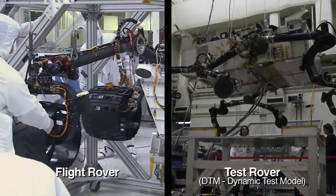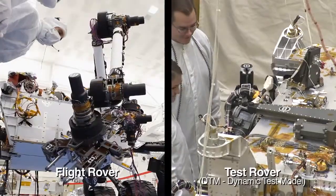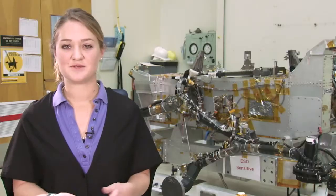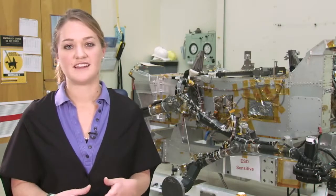Basically, for the MARS program, we build two rovers in parallel. One's the flight rover, and one's the test rover, or DTM. The main difference between the flight rover and the DTM rover is that the flight rover actually goes to MARS.